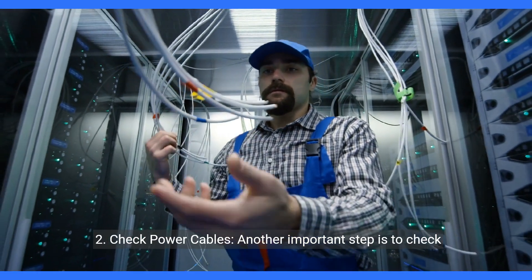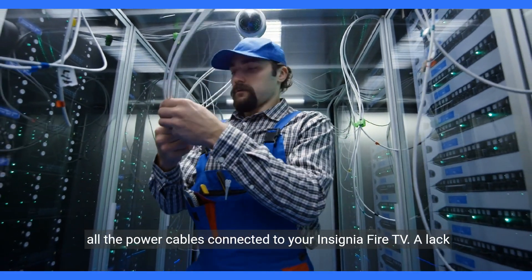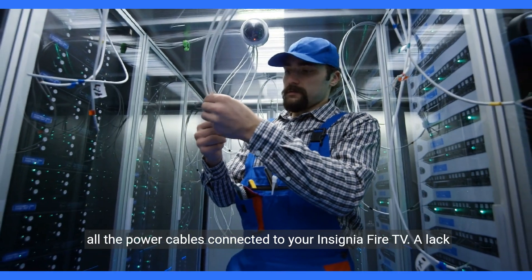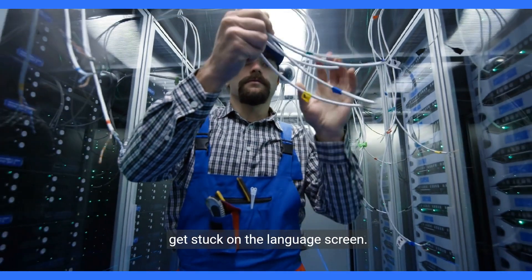Two: check power cables. Another important step is to check all the power cables connected to your Insignia Fire TV. A lack of power or a loose connection can sometimes cause the TV to get stuck on the language screen.